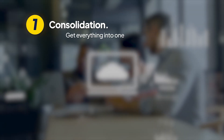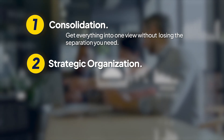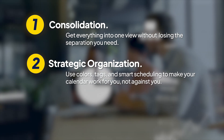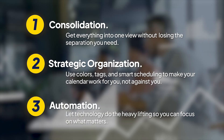How do you actually do that? There are three core principles to master this. First, consolidation — get everything into one view without losing the separation you need. Second, strategic organization — use colors, tags, and smart scheduling to make your calendar work for you, not against you. Third, automation — let technology do the heavy lifting so you can focus on what matters.